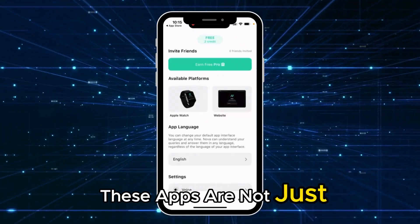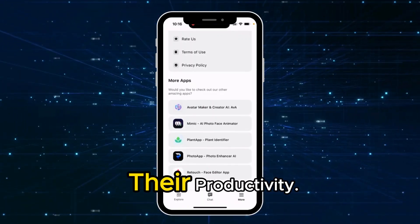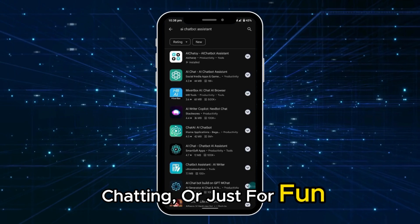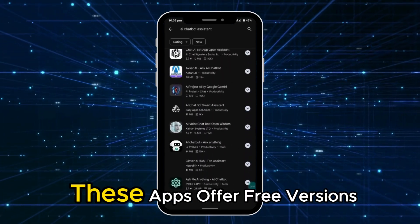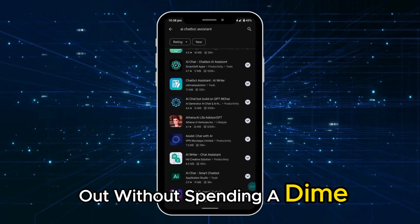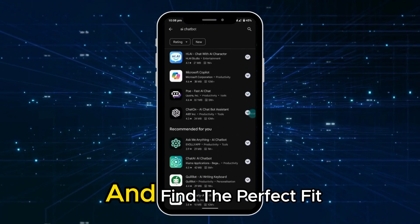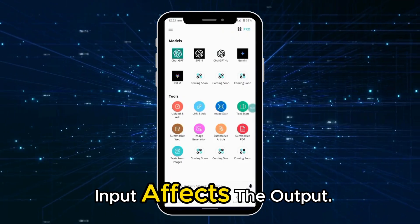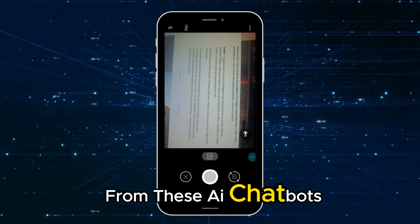These apps are not just smart, but also user-friendly, making them perfect for anyone looking to enhance their productivity. Whether you need help with schoolwork, chatting, or just for fun, there's an app here for everyone. Many of these apps offer free versions, so you can try them out without spending a dime. Why stick to just one app when you can explore multiple options and find the perfect fit for your needs? Remember, the quality of your input affects the output — use good prompts to get the best responses from these AI chatbots.